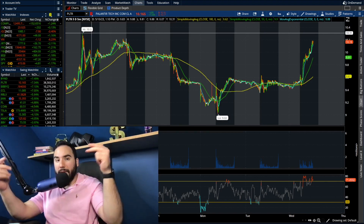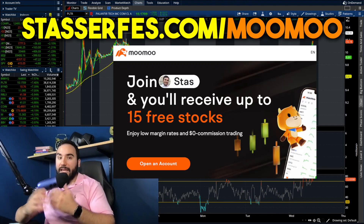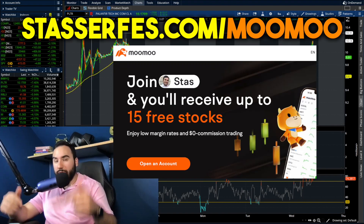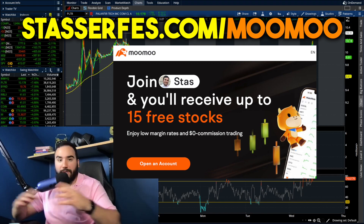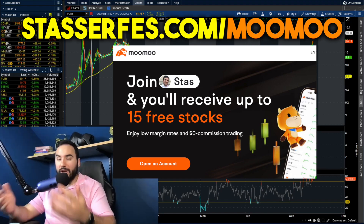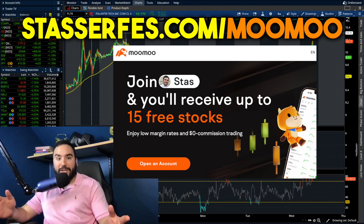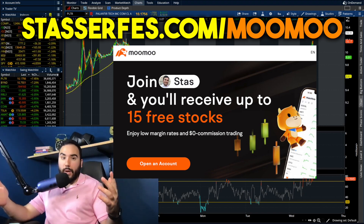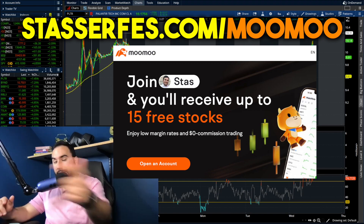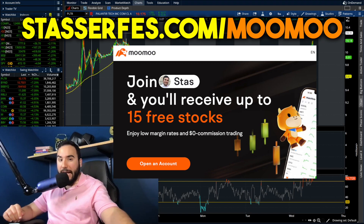So if y'all find value, hit that like button, make sure to subscribe, and don't forget to get your free money from Moomoo — up to 15 stocks, each up to $2,000. All you have to do is use that link down below or go to stocksurfest.com/moomoo. Once you open an account, you get one free share right off the bat. Fund with at least $100, you get four more. Fund with at least $1,000, you get 10 more, totaling 15 free stocks.